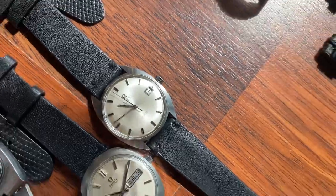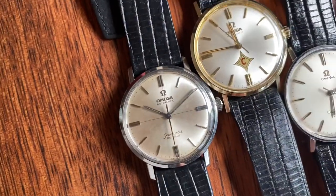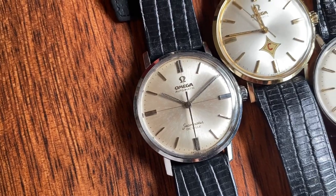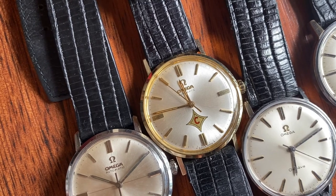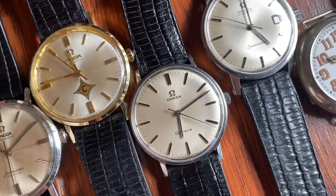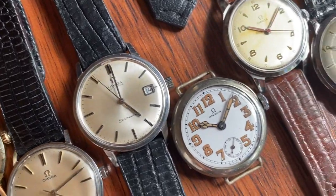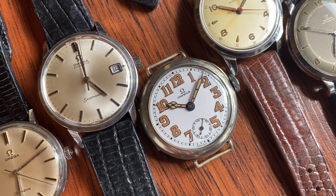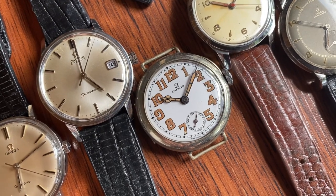Moving on, we have two Seamaster DeVilles — one which actually says so on the dial, with a beautiful white sunburst crosshair dial and light patina. Then this amazing stunner: a custom dial by Omega, made as a reward for 25 years of service. Then a Seamaster Genève, a stunning Seamaster automatic, and then this rare beauty from 1915 or 1918 — an officer's watch called an Omega trench watch, used and popularized in the First World War.